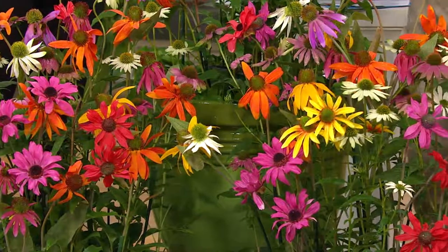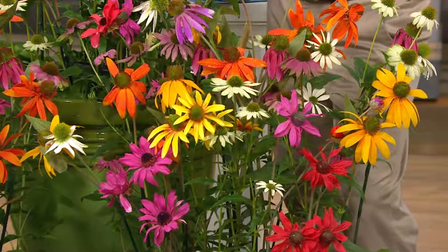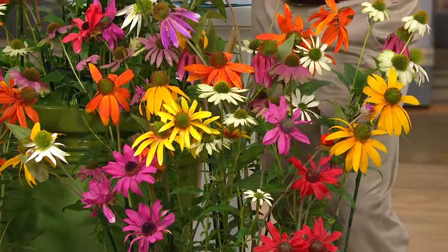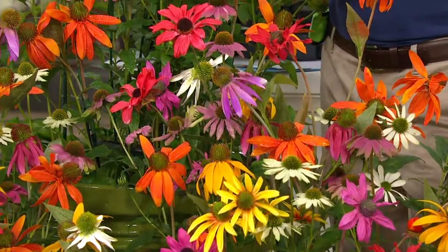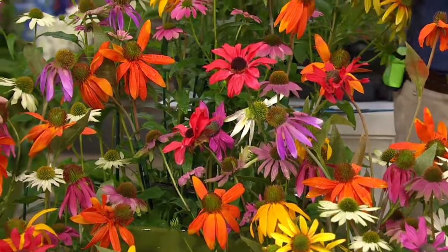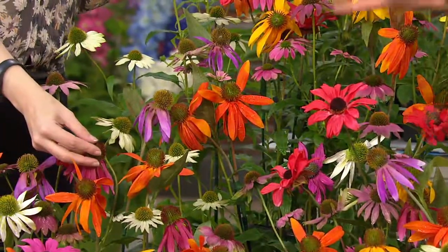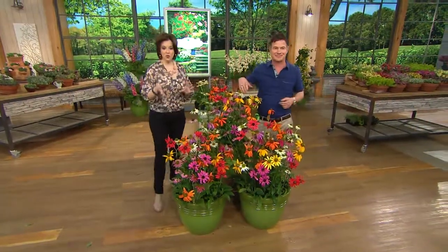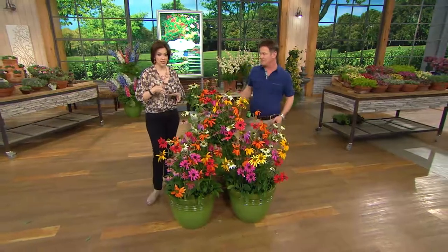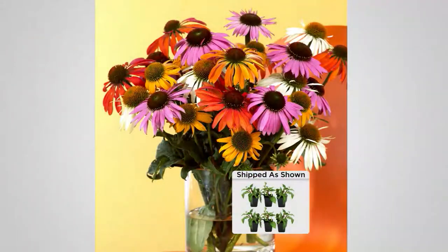The tops of these flowers turn to seeds, and if you love birds — the finches, gold finches, red finches — they love those seeds. You don't have to cut these down in the winter because they just feed the birds. In the spring you can cut them back and then you get all new ones. This is the final quantity to pick up for the season. Cheyenne Spirit makes great cut flowers too — go out with your clippers when you have company, fill up a vase, it costs you nothing.